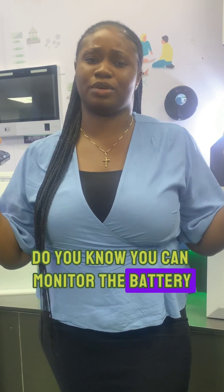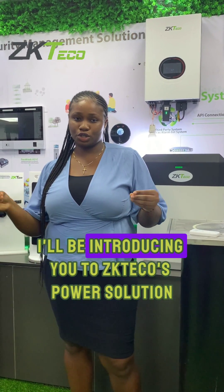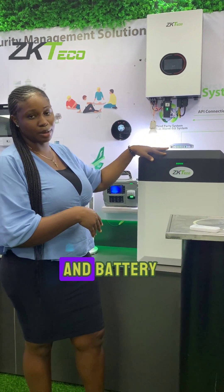Do you know we can monitor the battery life of an inverter through a mobile phone? Hello and welcome to ZP Teco Biometrics. I am introducing you to ZP Teco Car Solution, which is the ZP Teco Inverter and Battery.